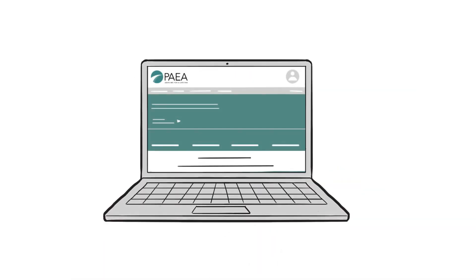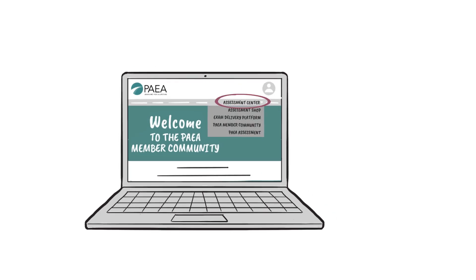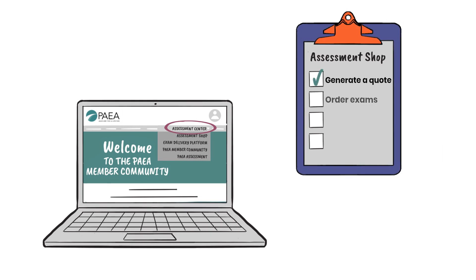From the PAEA homepage, sign in to the member community. Then you'll see the Assessment Center. In the Assessment Shop, you can generate a quote, order exams, view your invoices, and order history.